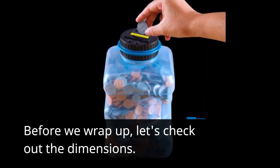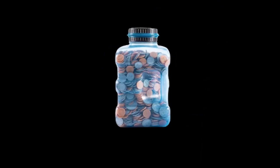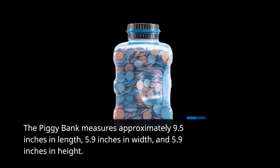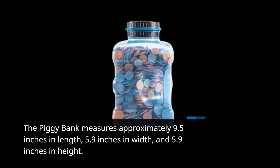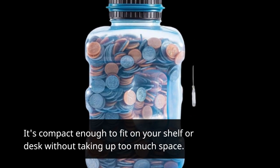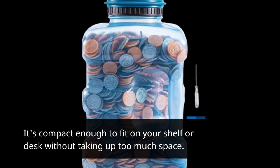Before we wrap up, let's check out the dimensions. The piggy bank measures approximately 9.5 inches in length, 5.9 inches in width, and 5.9 inches in height. It's compact enough to fit on your shelf or desk without taking up too much space.